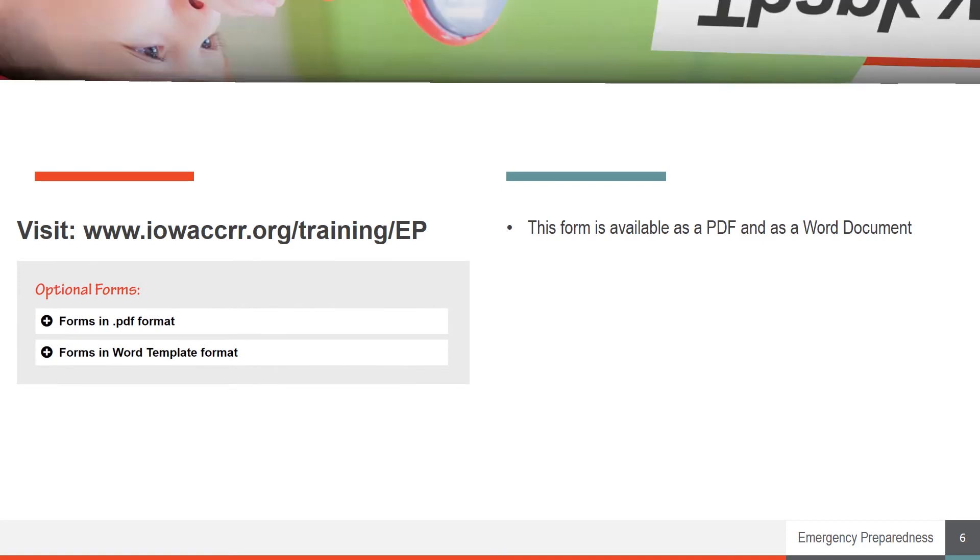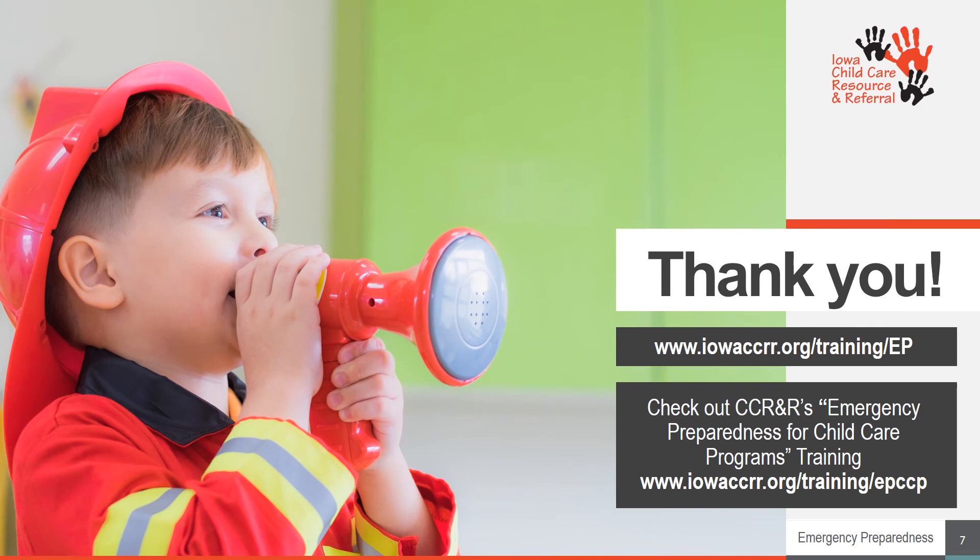If you're looking for instructions on creating your own emergency preparedness plan or filling out other forms, check out our main EP training page. Or if you're ready to take a deeper, all-inclusive dive into emergency preparedness, check out CCR&R's Emergency Preparedness for Child Care Programs training. The links are up on your screen now. Thank you.